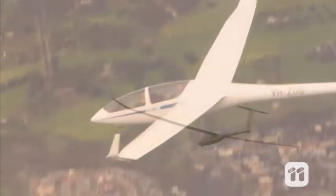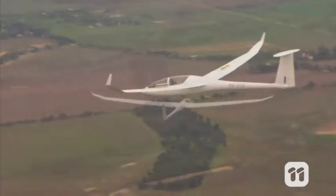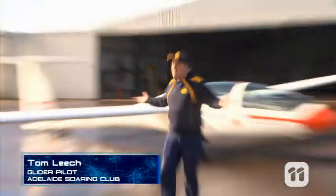Flying a glider is probably the closest thing a human can come to feeling like a bird. These aircraft don't have an engine but instead rely on a combination of gravity and airflow to soar through the air. Hi, I'm Tom and today I'm going to give you a closer look at these amazing machines.